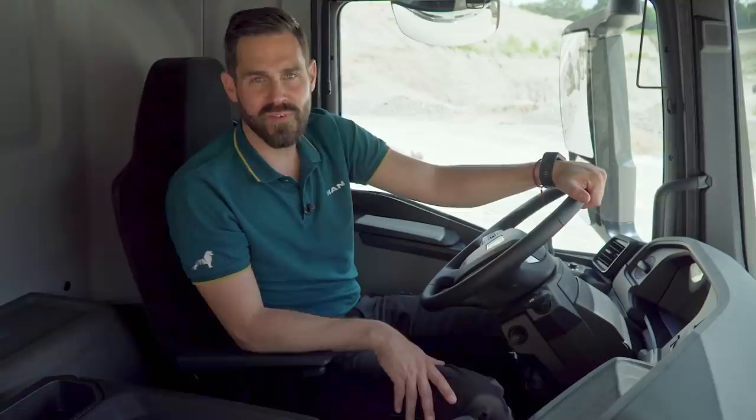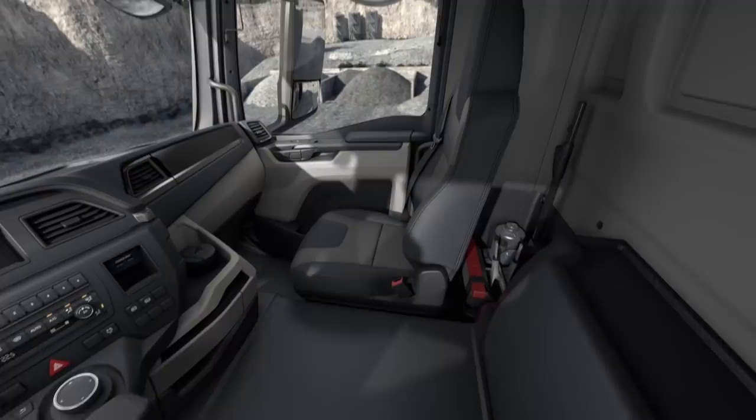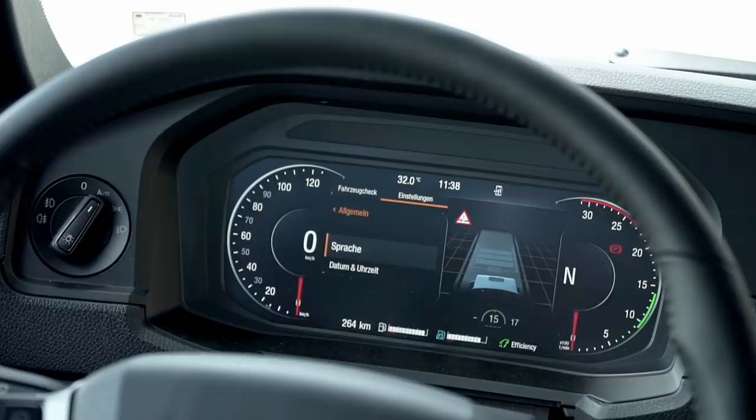A lot more has changed in the interior — for example, the dashboard is tilted towards the driver and all controls are within easy reach. The interior colour here is moon grey; it is timeless and particularly insensitive to dirt, ideal for use on construction sites and in distribution. I can read all information concerning the status of the vehicle, like fill levels, by using the 12.3-inch fully digital instrument cluster.